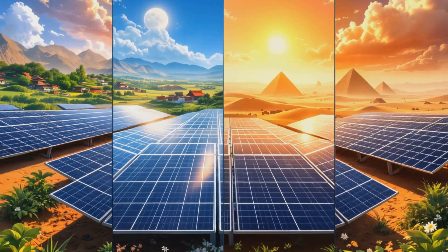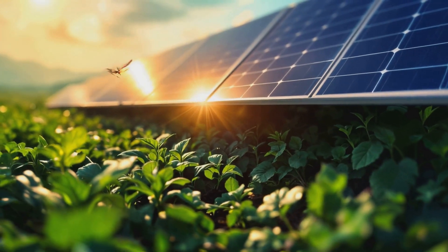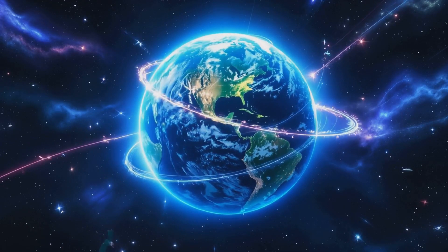We're talking about countries like India, China, Egypt, and even the US building massive solar farms. These aren't just providing power — they're also offering shade for crops. Talk about killing two birds with one stone.